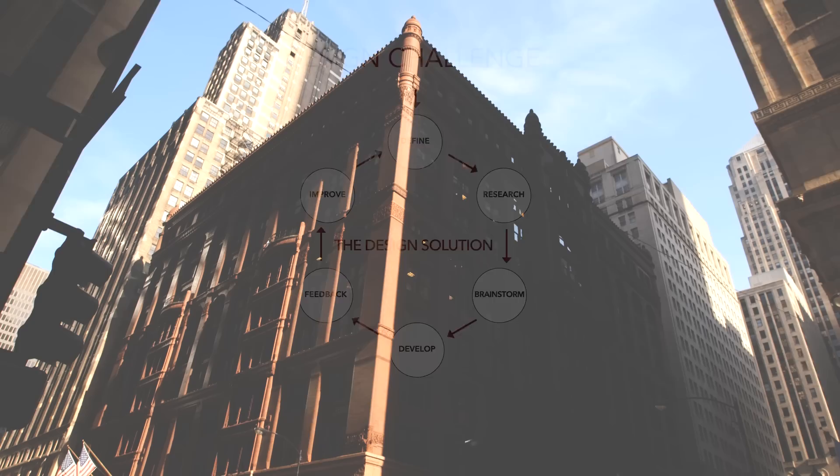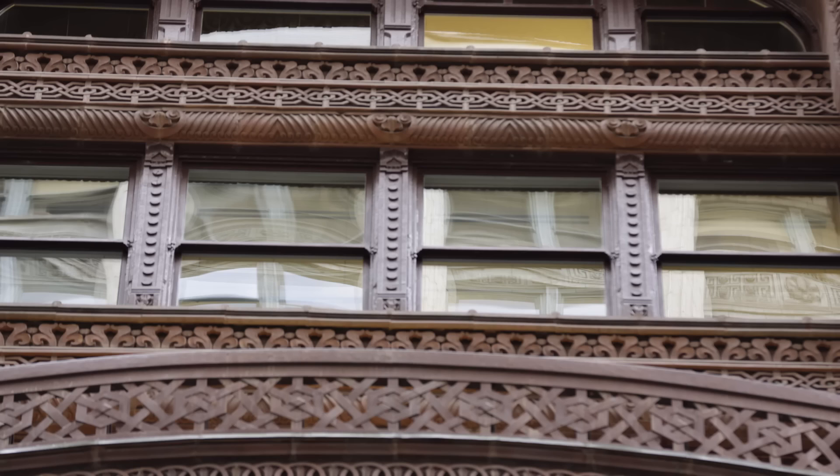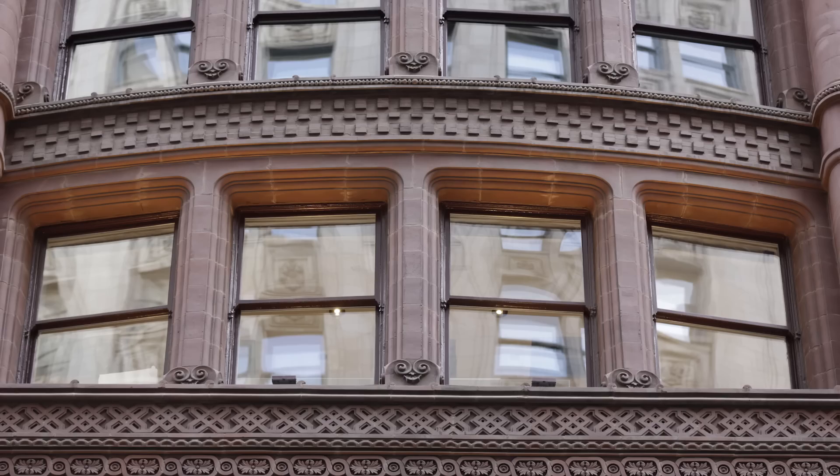Behind every great design lay a design challenge needing to be solved. In downtown Chicago, a common design challenge for architects is access to natural light and air.